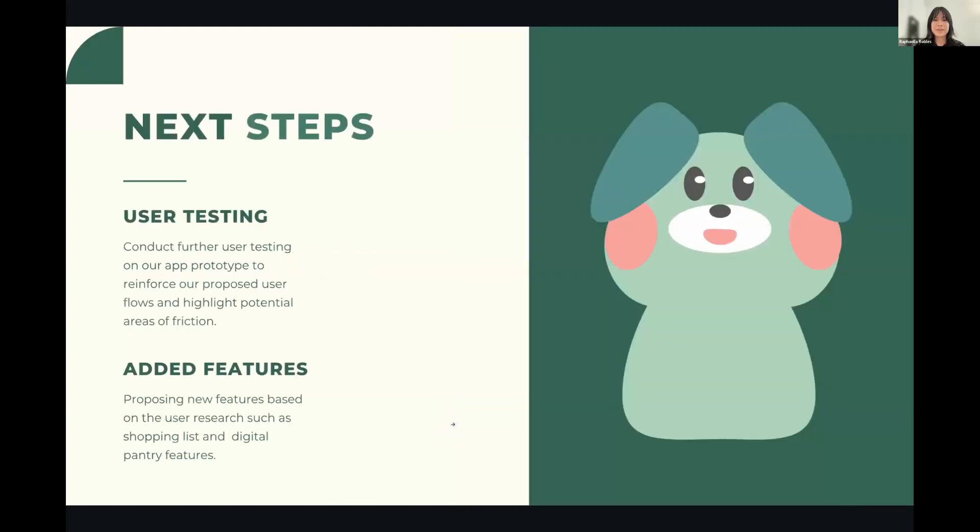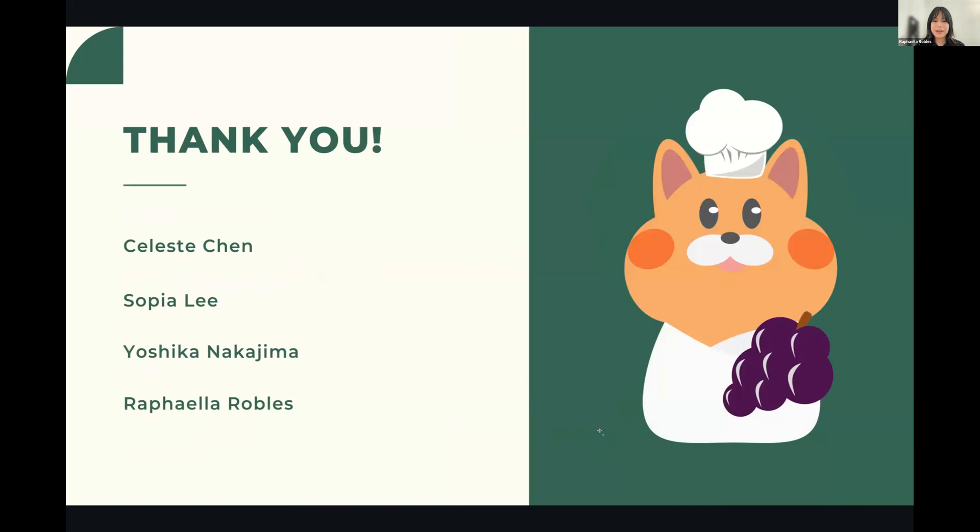For next steps, if given additional time we'd like to pursue further user testing to highlight potential areas of friction within our current prototype. We'd also like to build out proposed features based on user research, such as our shopping list and digital pantry. And that is all — thank you so much for attending our presentation today.